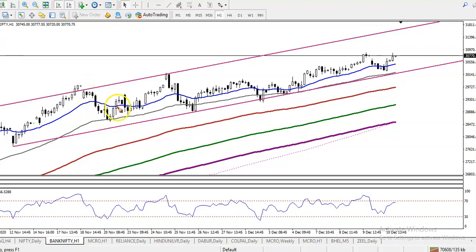This is Bank Nifty on the H1 chart. I can see they are still running in this range - this is the actual range - and they are bouncing off a specific moving average. Right now price is respecting the 20 moving average and creating higher highs.